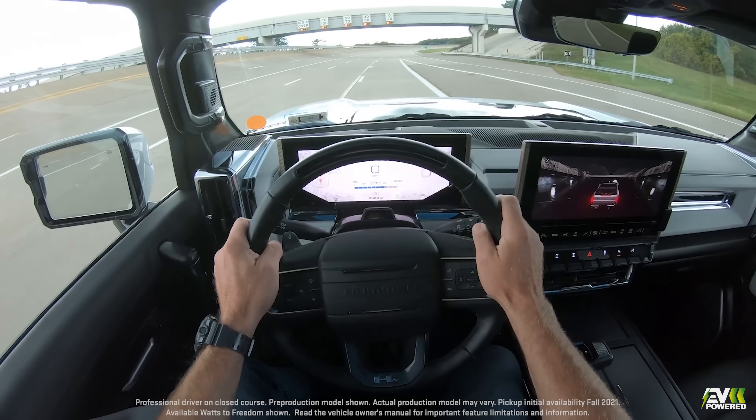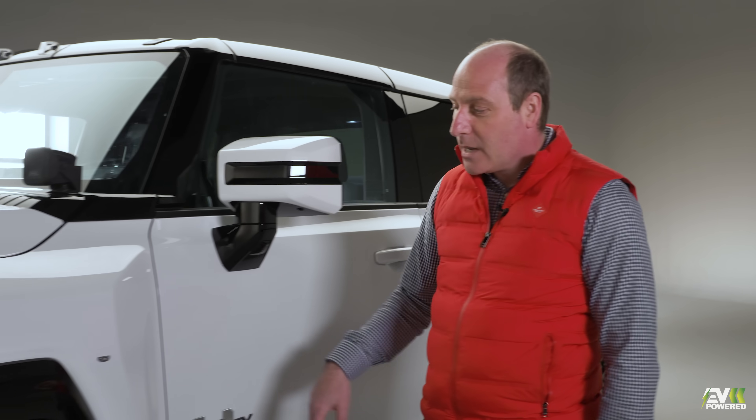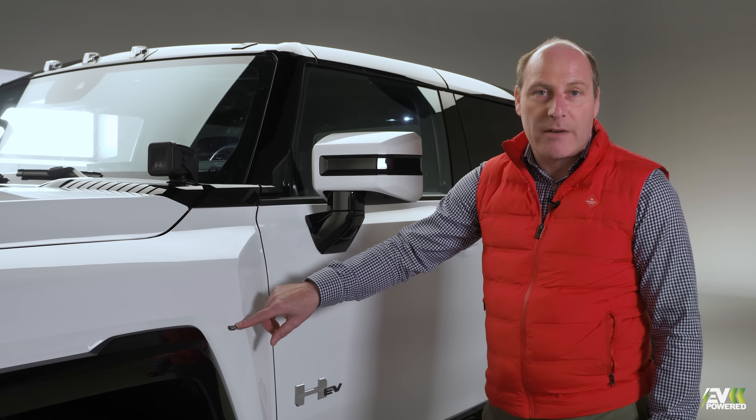For the driving position, you've really got to be careful of pedestrians. And for such a huge vehicle, it probably holds the Guinness World Record for having the smallest indicators.